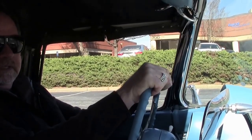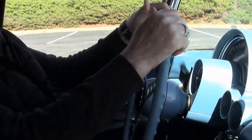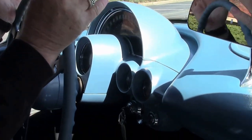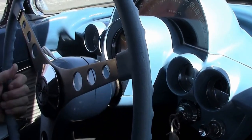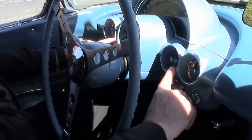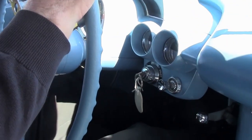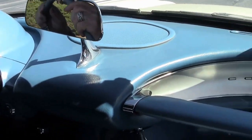Here we are inside this beautiful ermine white with a blue interior C1, showing 41,948 miles right this day. This is a documented mileage car. I'm looking at the gauges and I see they all work, the RPM works great. Everything looks to be in good order.